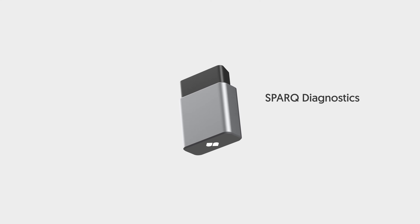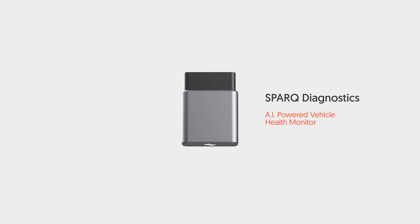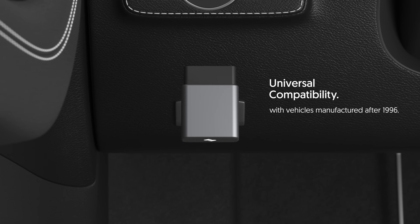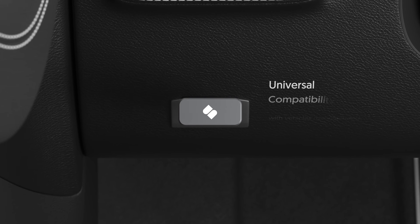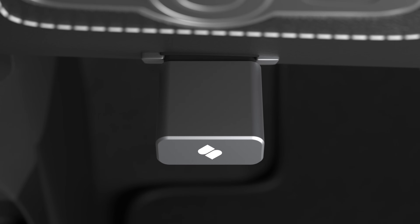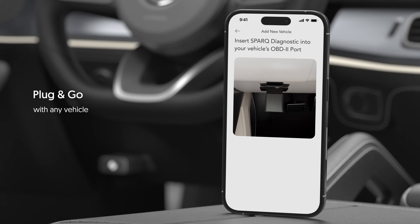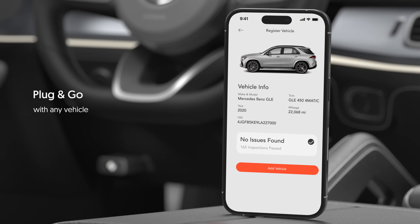Spark Diagnostics, an AI-powered vehicle health monitor, works with every car manufactured after 1996 and detects thousands of trouble codes specialized to your car. Simply plug into your car's OBD port and the device will automatically register your vehicle data with its configurations.